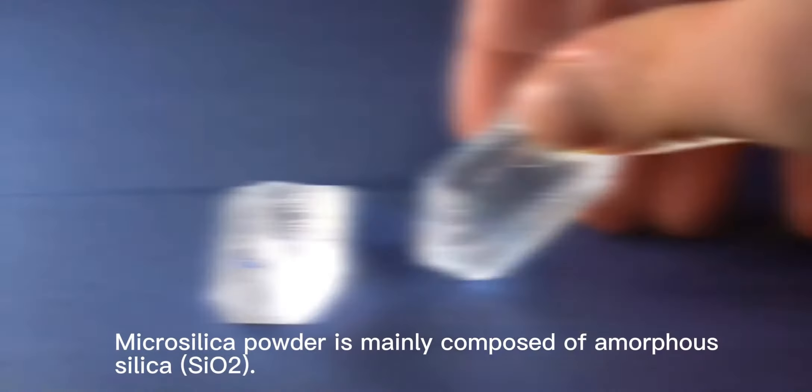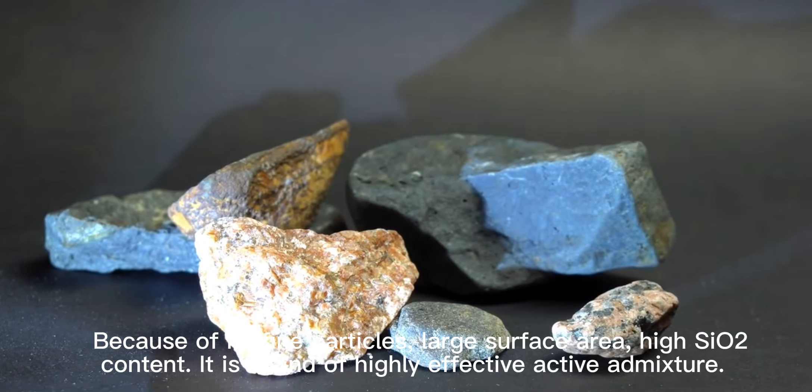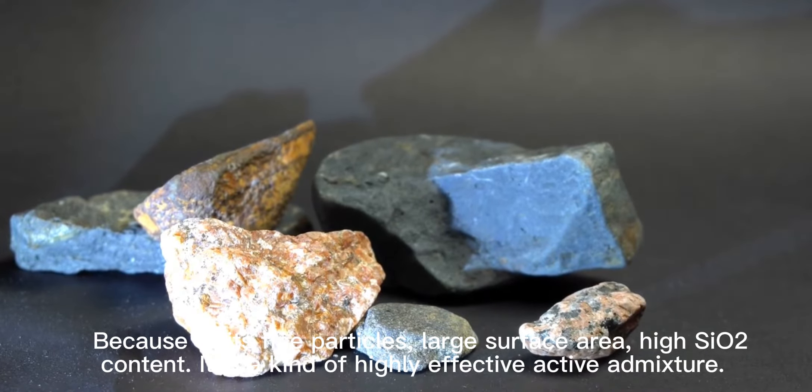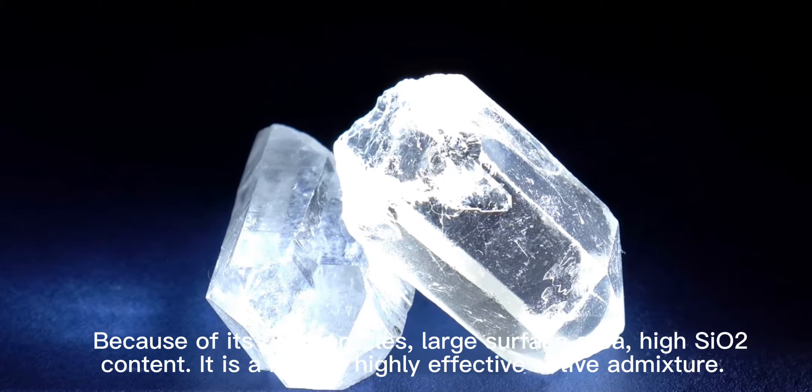Micro silica powder is mainly composed of amorphous silica. Because of its fine particles, large surface area, and high silica content, it is a kind of highly effective active admixture.